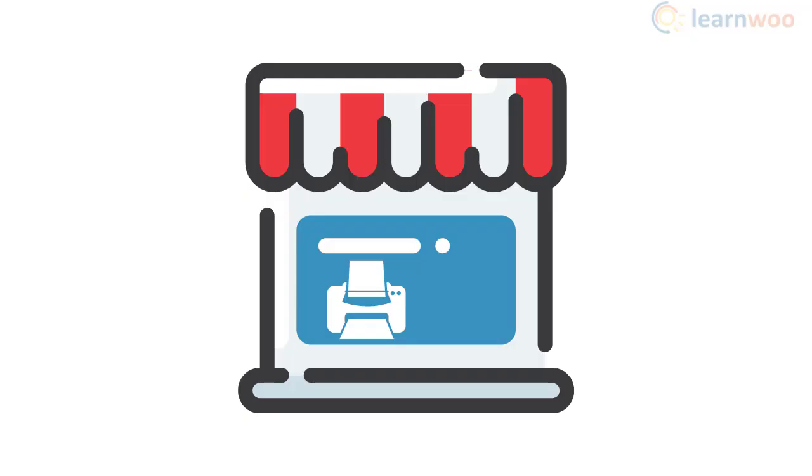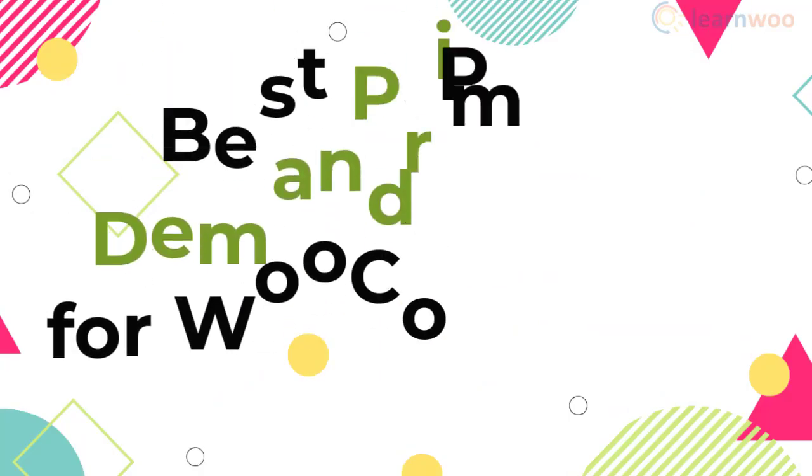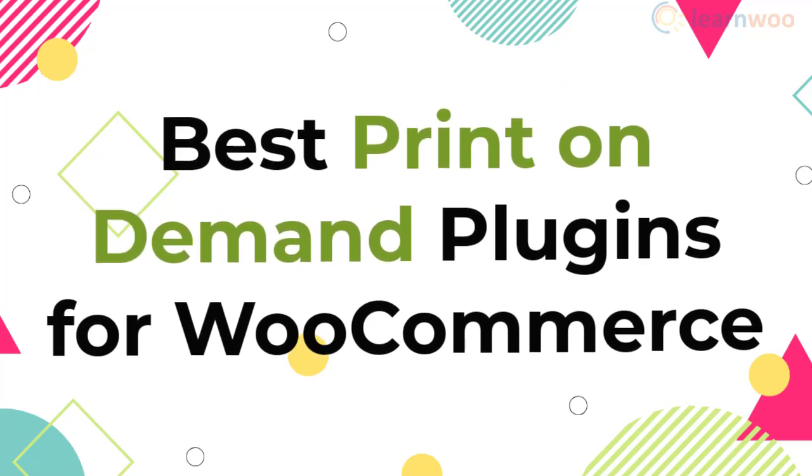Print-on-demand services allow you to sell personalized products on your WooCommerce store without owning an inventory. In this video, we will discuss some of the best print-on-demand plugins for WooCommerce.